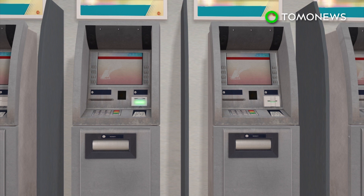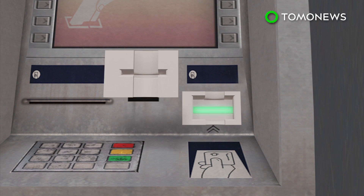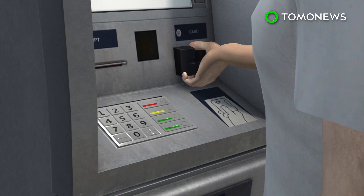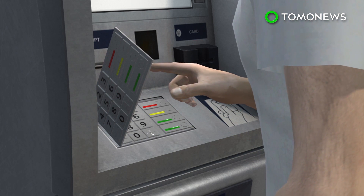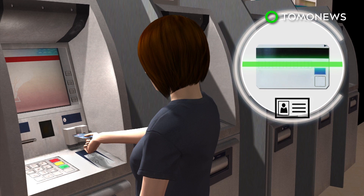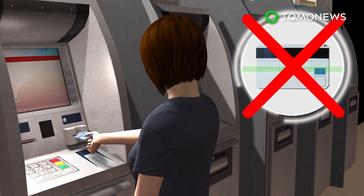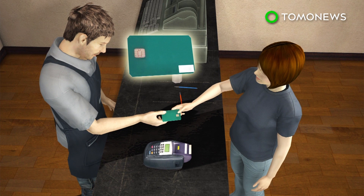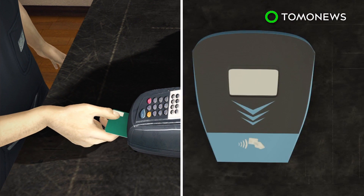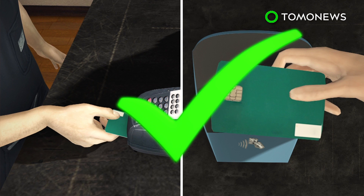The first step to spotting a skimmer is to check for signs of tampering. Be wary of differences between machines that are side by side — for example, if one has a flashing indicator and the other does not. Push and pull at any protruding parts to see if they are securely attached. Skimmers can only read the magnetic strip if the card is inserted in a single straight motion, so experts suggest wiggling the card as it goes in to foil the skimmer. Use EMV chip readers and NFC or tap-to-pay, which are more secure and harder to hack.